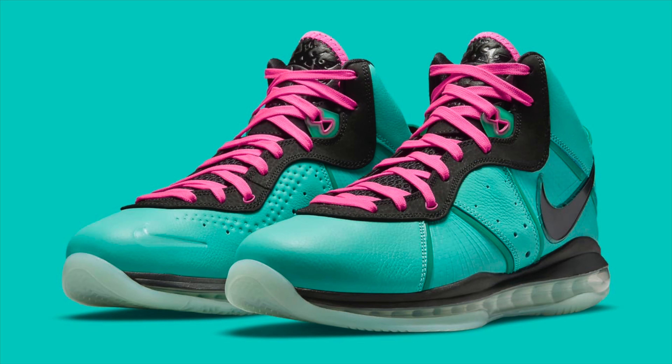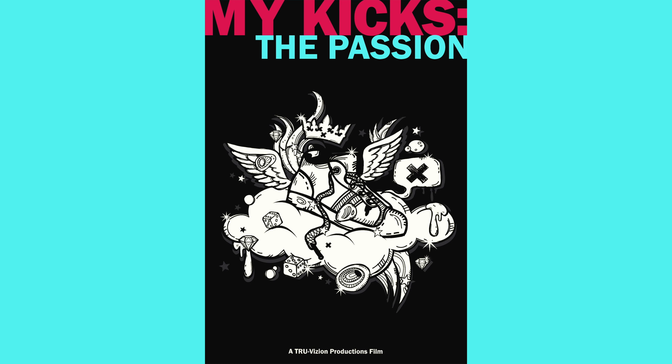A lot of people love everything Yeezy does, so for you to speak out against it — it's just that particular shoe. Next category is retro shoe of the year — a shoe that's been retroed without many modifications. For me it was the LeBron 8 South Beach. I've been wanting those forever and I'm actually renting them right now. That shoe looks amazing, it's really comfortable, and I love South Beach colors. The original MKTP logo was actually designed with that shoe — there's a documentary coming soon about that.